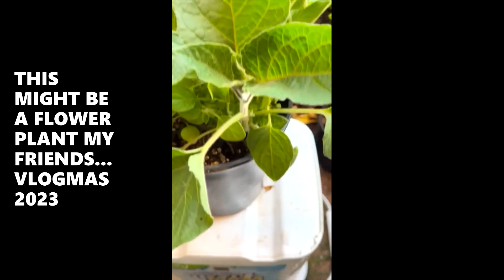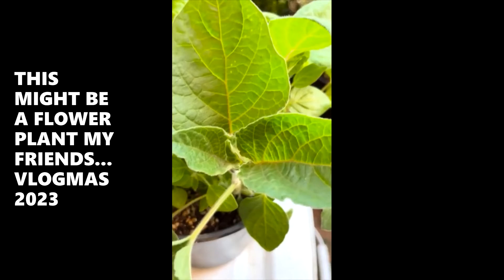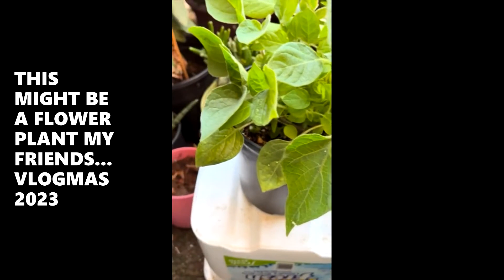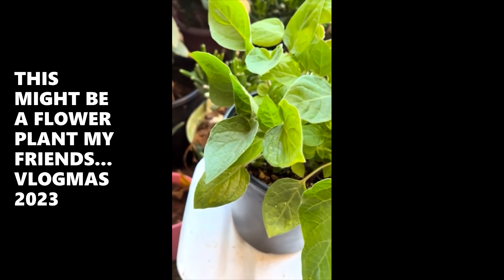Look at the size of those leaves. I know this is not greens, but that leaf is so big. I don't know what this is. Might be a flower, but it's gotten pretty big.